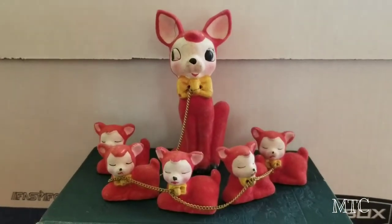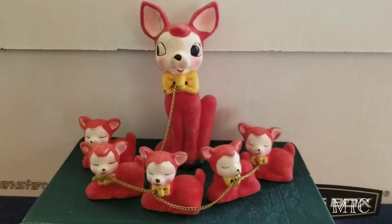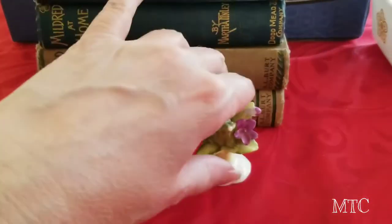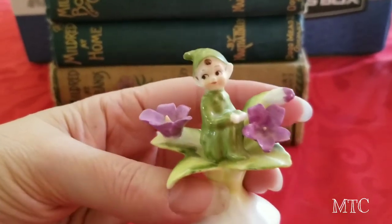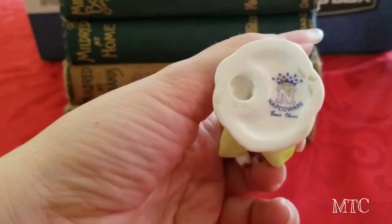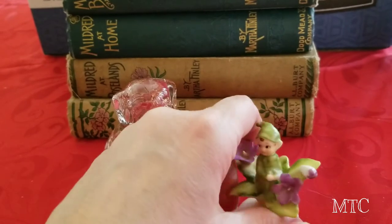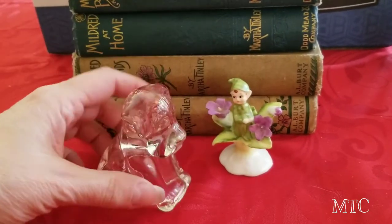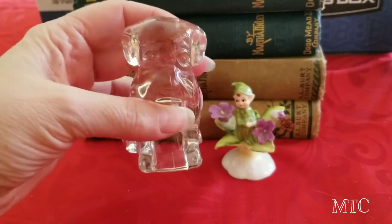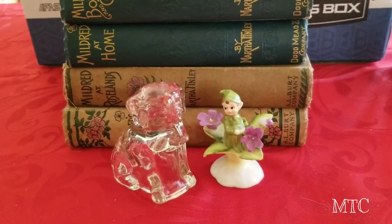I was really happy this was still there — it's one thing I saw in the pictures they had posted on the estate sale website. I got this for $2. Down here I picked up this little pixie guy — isn't he adorable? He's going to go right into my St. Patrick's Day decorations. And then this little guy — he's like a common one I've seen around. I don't think I've ever picked him up before, but he's one of those little candy holders and I thought he was really cute.